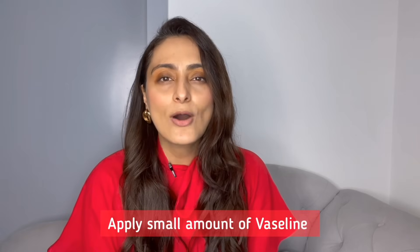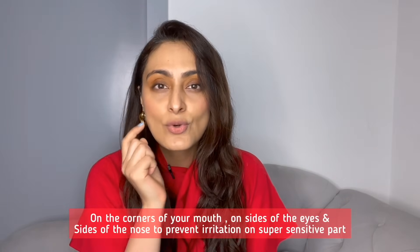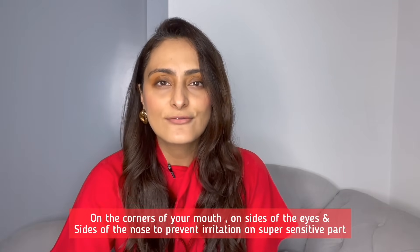You can apply this on a cleansed face and will not have any problems, but remember that you should always be careful when you're using retinol. You can apply a small amount of Vaseline on the corners of your mouth, on the sides of the eyes, and on the sides of the nose, just so that it doesn't concentrate in these areas and cause irritation. It is a mild formulation so you should be able to tolerate it, and I would still suggest you start on alternate nights — and if you're able to tolerate it, you can use it daily.